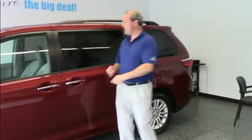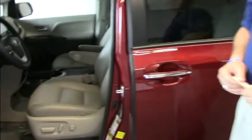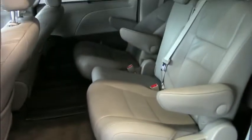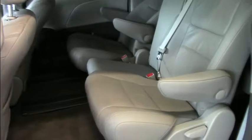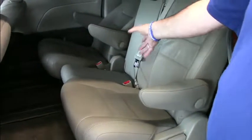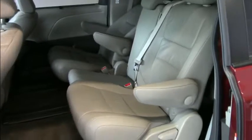Well equipped with heated leather seats and a sunroof to let the vitamin D in. Command seats in the middle row for your family and friends to get the captain's chair experience. The middle row is removable — pull it out and you have a runway through the back, or leave it in to seat 8 people.